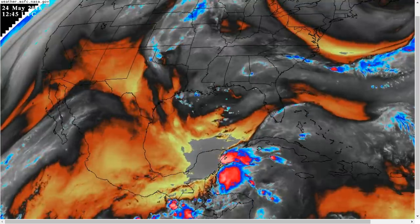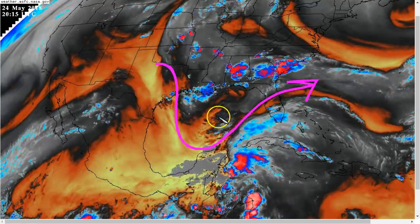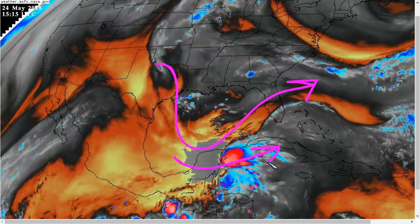What's causing all the shear is this strong upper trough that we can see on water vapor satellite here, digging into the Gulf of Mexico. You can see all this strong flow from west to east across the Yucatan, shearing the system.